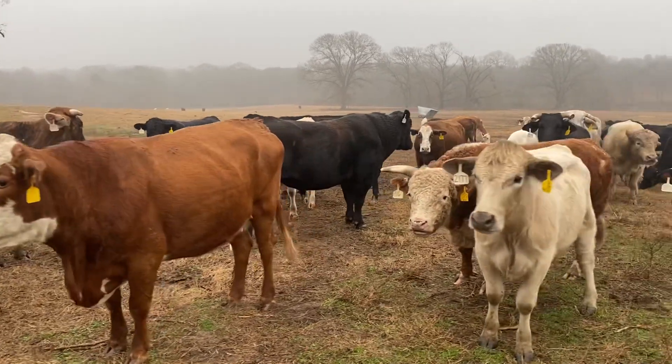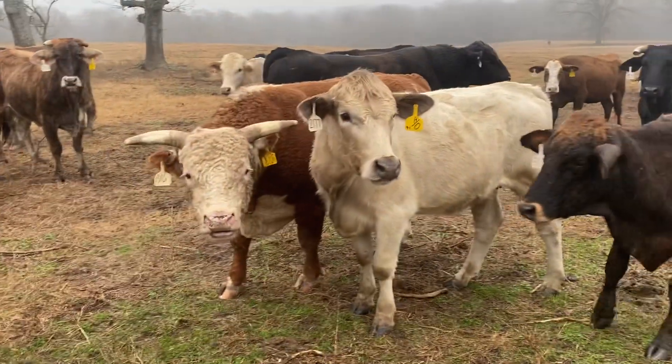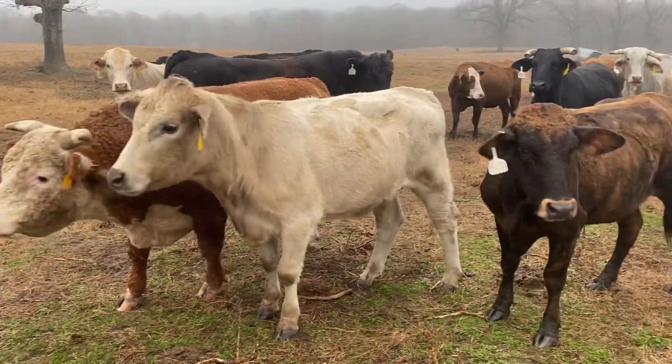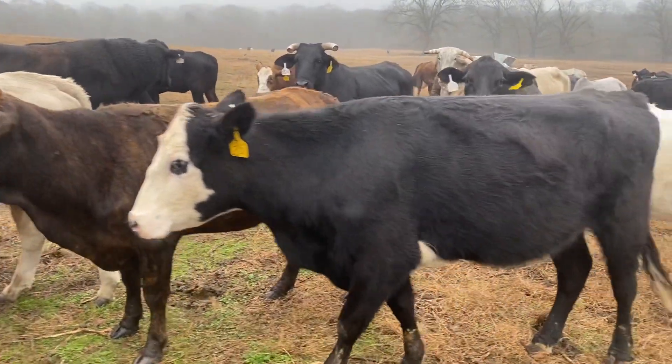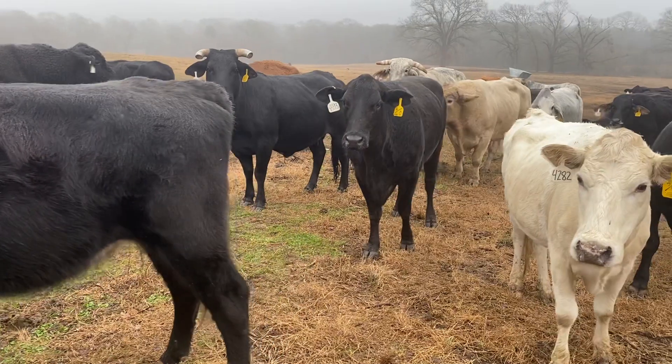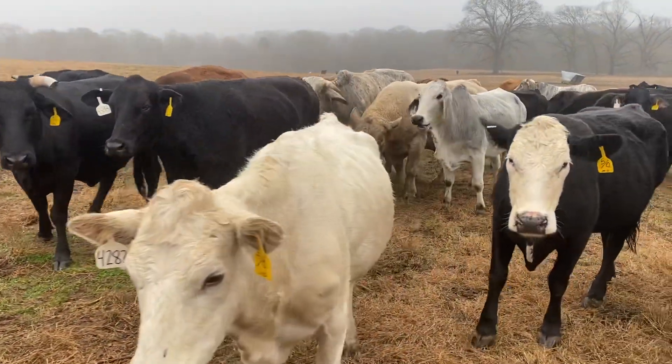Hey guys, Rutherford Landing Cattle. I'm going to show you something here — there's about 60 of these cows in here, and they range anywhere from three-year-olds all the way up to six. Six is the oldest cow in here.